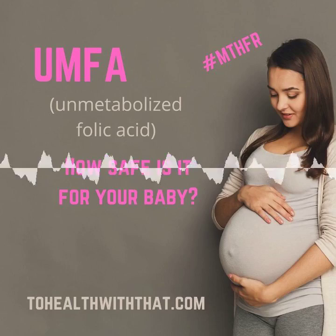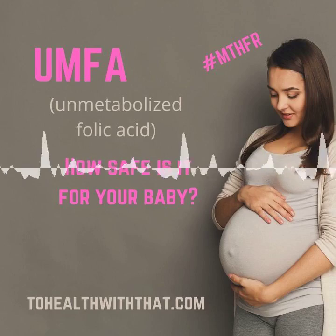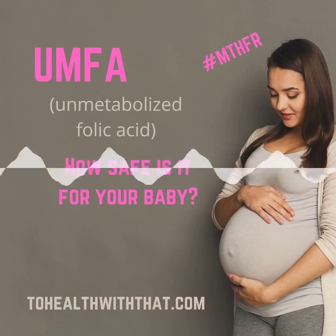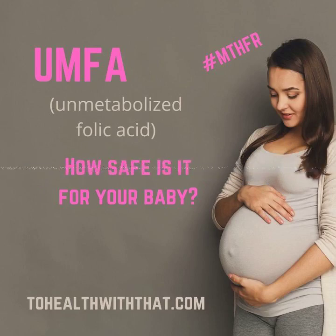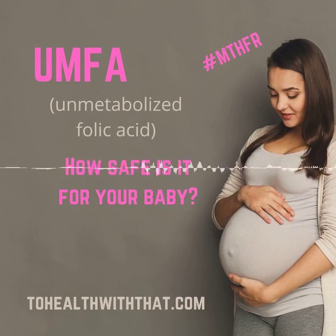This week, let's talk about the dangers of UMFA, or unmetabolized folic acid, in pregnancy. UMFA is something that's been popping up on research radars more and more frequently in recent years. The combination of food fortified with folic acid, multivitamin use, the popularity of B-complex supplements for energy, and the standard practice of hyperdosing women with any kind of an at-risk pregnancy has led to UMFA becoming actually kind of a common problem.